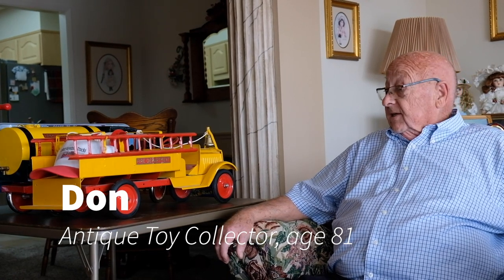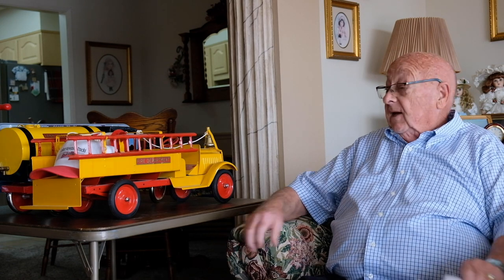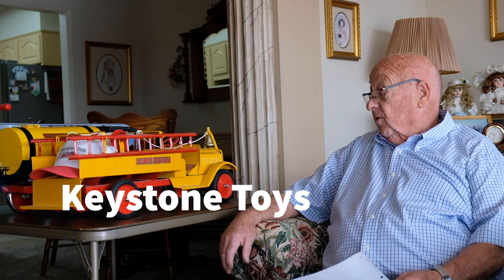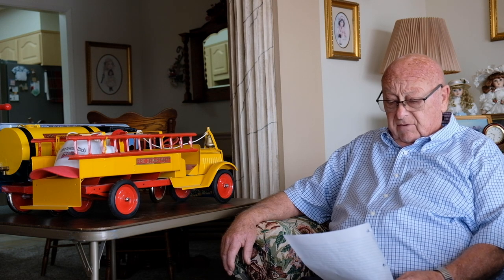Here's Don again, and this time I'm going to show you some of the toys that I collect — the Keystone. Keystone toys were very rugged and held up very well. I have a few examples of some of my Keystones here, some of my favorite ones. Keystone was formed in 1922 to 1923.